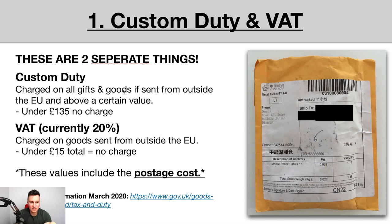Number one is customs duty. This is charged on all gifts and goods sent from outside the EU, so if you're dropshipping from China, customs duty will come into play — but only if goods are above a certain value. Anything under £135, there will be no charge and you won't have to worry about customs duty. The second potential cost is VAT, currently charged at 20% of the total value of goods sent from outside the EU into the UK. You don't have to pay VAT if the cost of those goods is under £15 total.